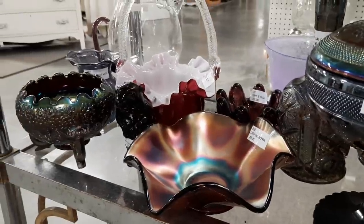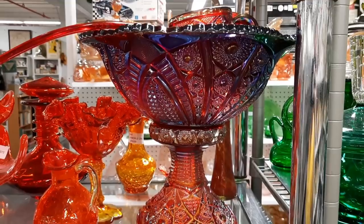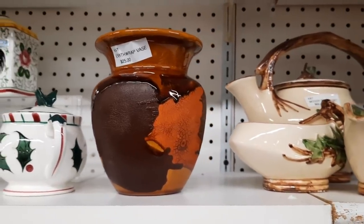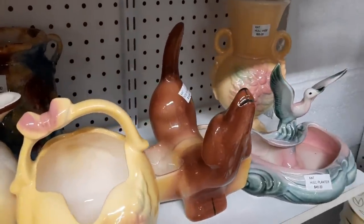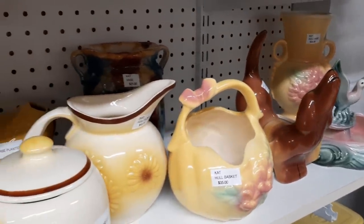I'm going to go back to that punch bowl just because the colors — look how pretty it is. This is in the same booth. It's an earth wrap vase for $25. And here are some planters. And here I'm just giving you another look at the rest of his booth.